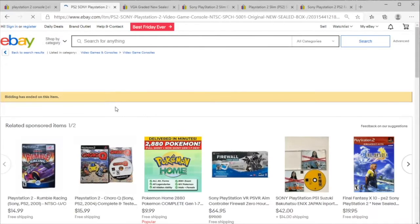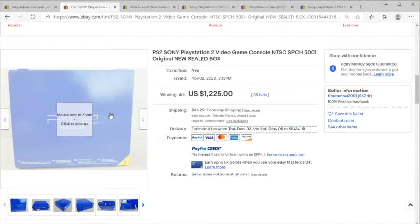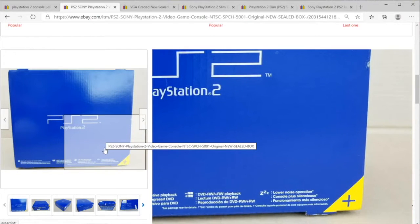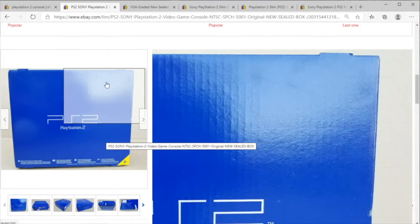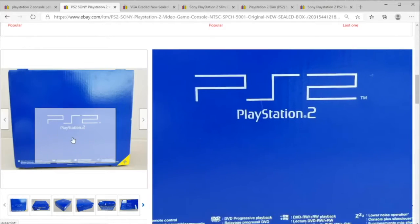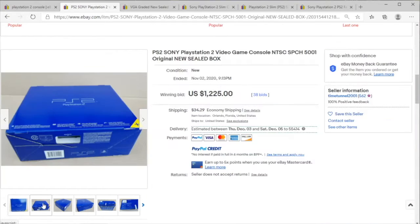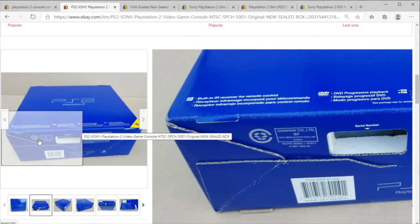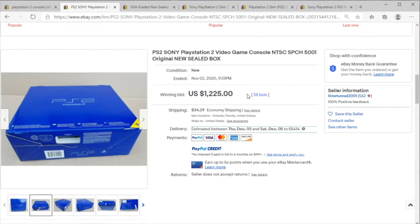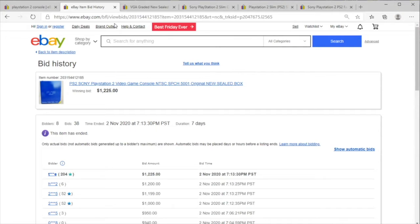Welcome to Price Check. We're going to take a quick look at some PlayStation 2 items. We have the Sony PlayStation 2 in the box — the big blue box. Remember when this was brought home in 2000? I remember an interview of Avery Queen talking about getting a PS2 — a long time ago now. If you had kept this sealed since then, you've done quite well on your investment. It started at $400 for the sealed and somebody pushed it all the way to $1,225.